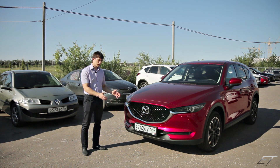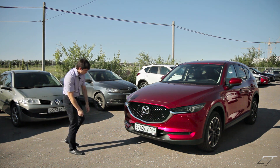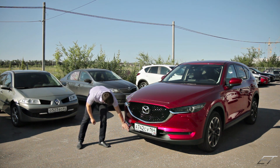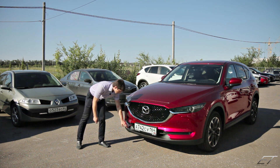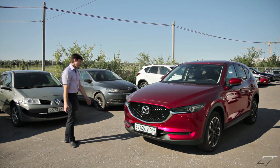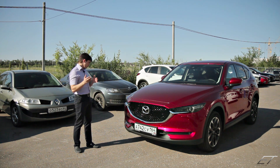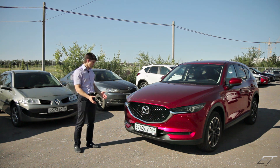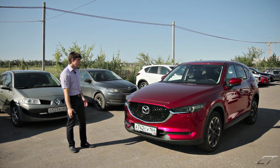Автомобиль сейчас чистый, достаточно солнечно — смотрится всё это очень круто. Бампер снизу оборудован пластиком, который можно ударять — это не лакокрасочное покрытие. Это говорит о том, что автомобиль не только городского типа, но можно кататься в лес, по полям. Он не неженка, такой автомобиль с характером.